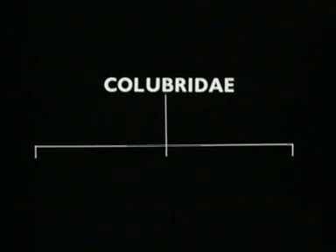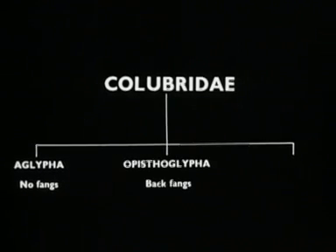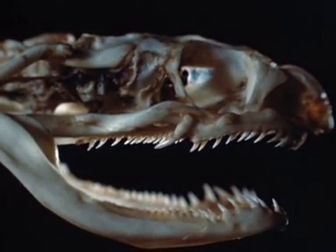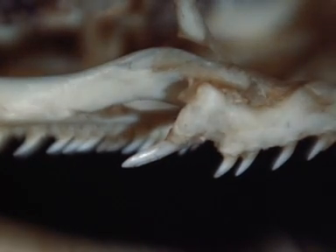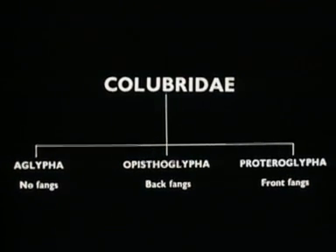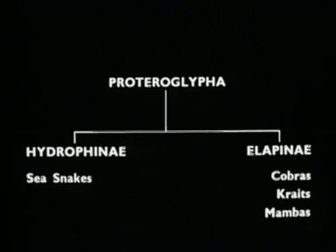The Colubridae are subdivided into three groups. The Aglypha are without fangs and are not venomous. The second group, the Opisthoglypha, have fangs at the back of the maxilla. These snakes are not very venomous and are not usually dangerous to man. The third group, the Proteroglypha, are the front-fang snakes. These comprise the Elapinae, which include the Cobras, Kraits and Mambas, and the Hydrophinae, or sea snakes.